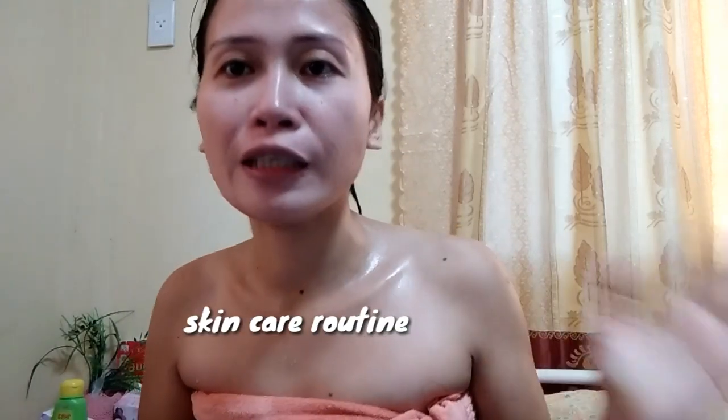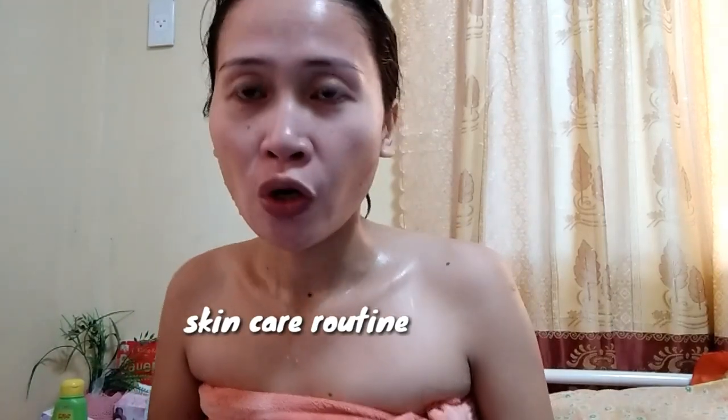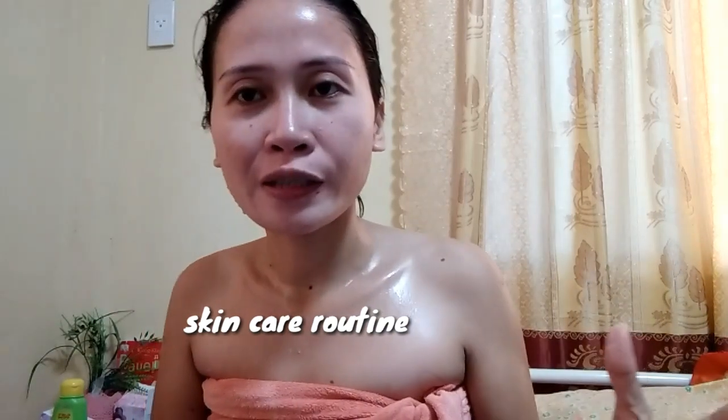Hello, welcome back to my YouTube channel. Today's video, gagawa tayo ng aking skincare routine. So maraming nagtatanong kung ano ang gamit ko. So I will show you guys kung ano ang gamit ko sa aking mukha. So tapos ko lang maligo mga love.